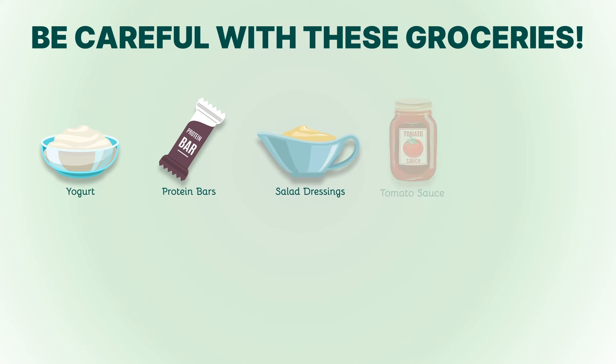5. Dried fruits. While they may seem like a healthy snack, dried fruits are concentrated sources of sugar and can easily exceed your daily carb limit. Stick to fresh berries or avocado for a lower-sugar option.